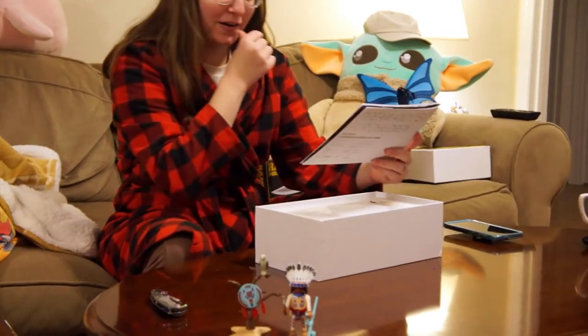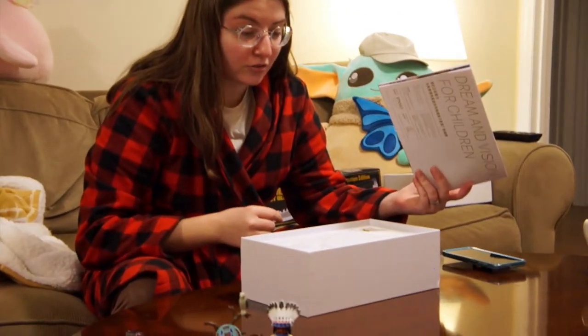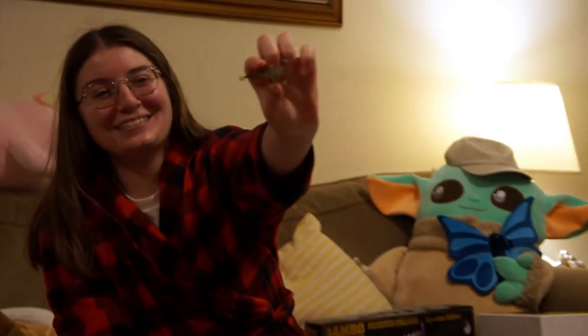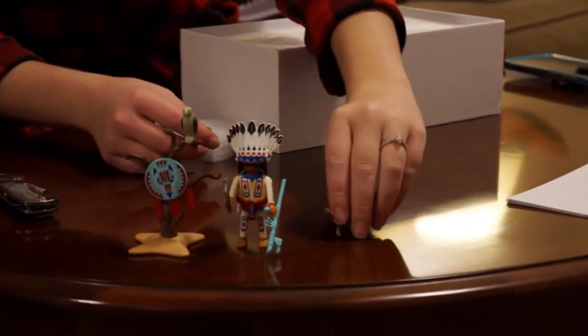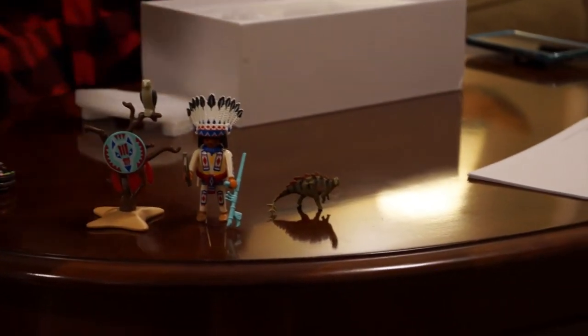Their names are Bibber and Rook. Wow, they're even smaller than I thought. This is tiny. Look how absolutely minuscule he is — he is smaller than a Papo figurine. Oh my God, that's so cute.